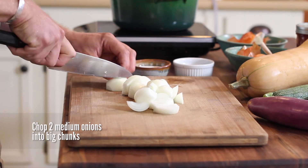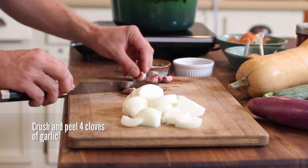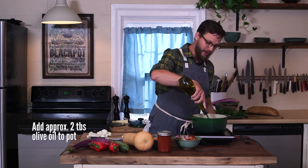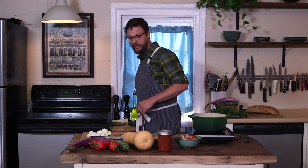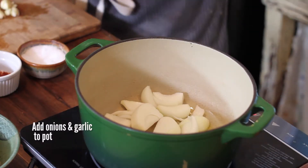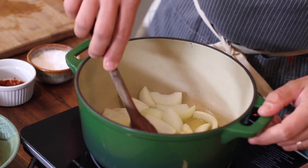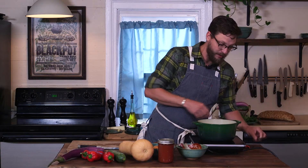Some people make ratatouille with whole tomatoes or diced tomatoes — we're going to make ours with tomato sauce instead. For our garlic, all we're really going to do is crush and peel them and leave them in really nice big chunks. We're going to add a good glug of olive oil to our pot, then add our rough-cut onions and whole crushed cloves of garlic to the pan.